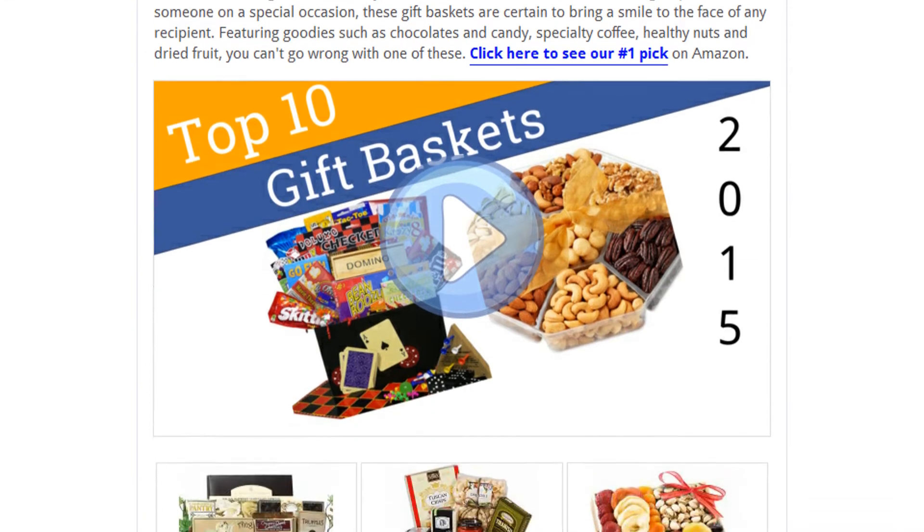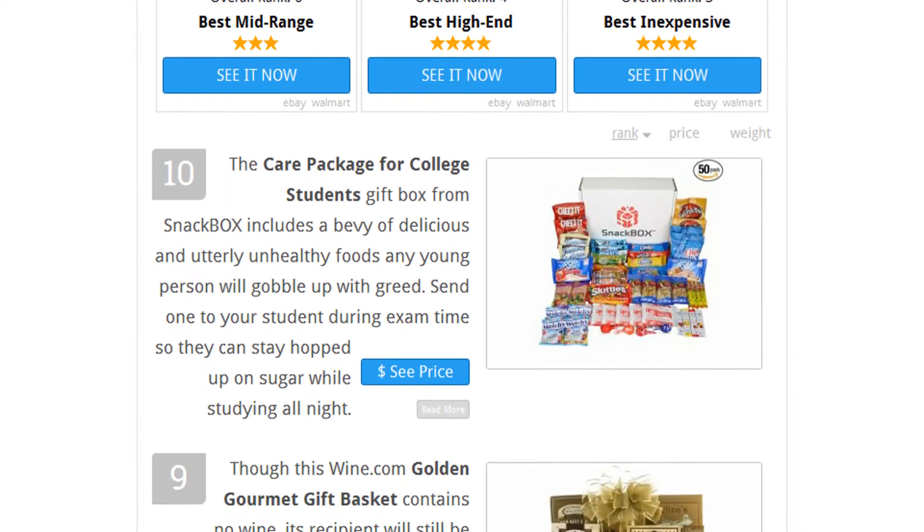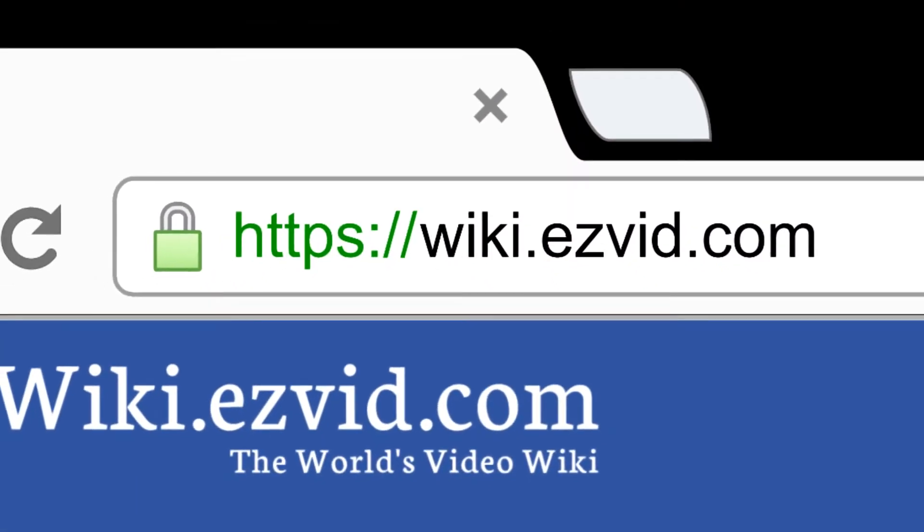To see all this stuff, go to wiki.easyvid.com and search for gift baskets or click beneath this video.